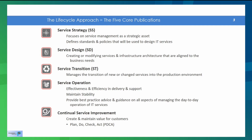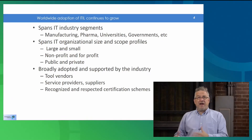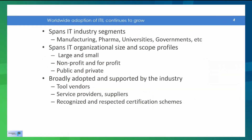ITIL is really spanning all industry segments, whether it's manufacturing, pharma, pharmaceuticals, universities, governments, small towns, big cities, states, military, government — all sorts of organizations. It also spans organizational size and scope profiles, large and small, nonprofit, for-profit, public and private. It's broadly adopted and supported by the industry.